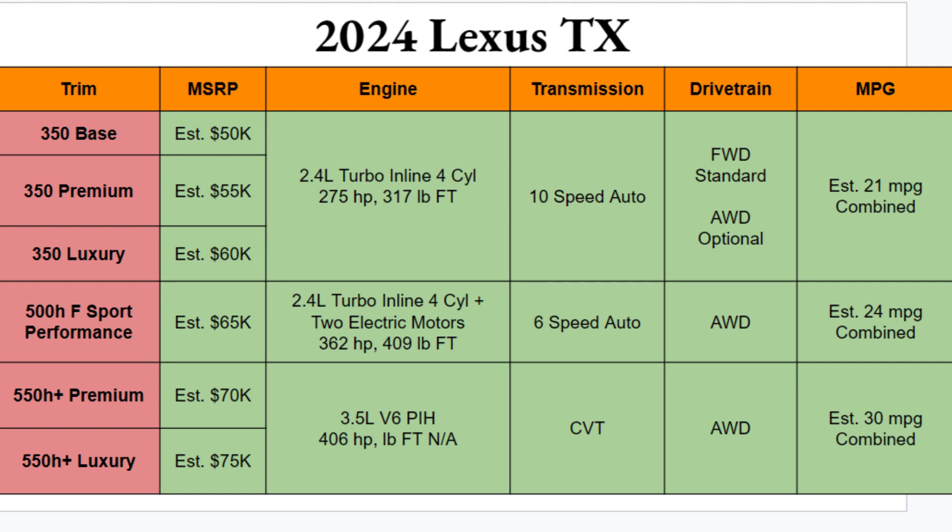For drivetrain, front-wheel drive is standard on the first three trims but you can option all-wheel drive. All-wheel drive is standard on the remaining trims. For fuel economy, the 2.4-liter turbo is rated at 21 MPG combined; the hybrid setup gets 24 combined; and the plug-in hybrid V6 is estimated at 30 MPG combined. So not bad at all in the MPG department.